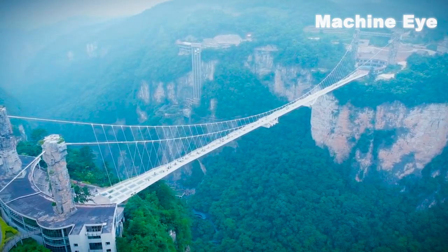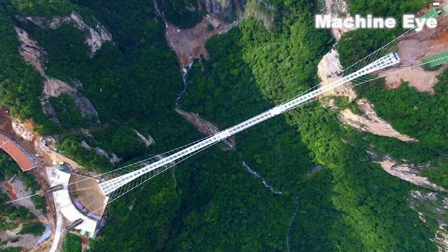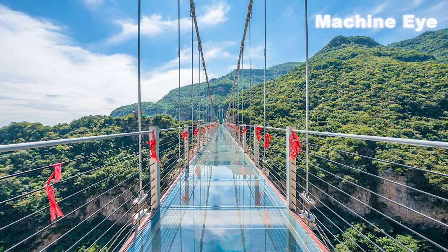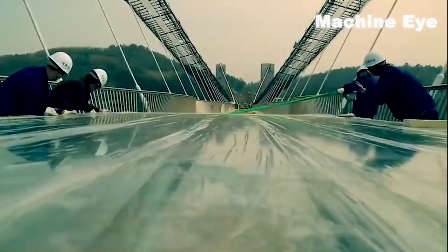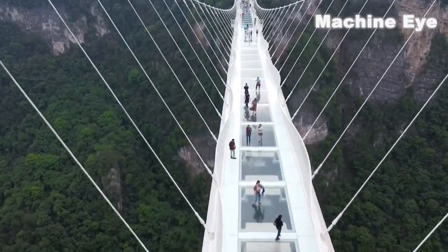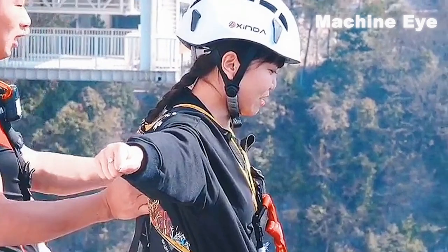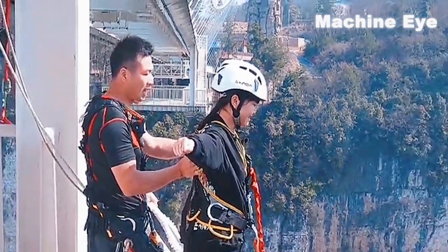Now let's turn our attention to the breathtaking Zhangjiajie Glass Bridge, a true testament to China's innovative spirit. Suspended between two cliffs in the Zhangjiajie National Forest Park, this glass-bottomed bridge offers a jaw-dropping experience for adrenaline seekers. With its transparent deck and mesmerizing views, it has become an iconic tourist attraction. China's engineers combine safety and aesthetics to create an unforgettable adventure — and you can also take that adventure further with bungee jumping off the 260-meter bridge.